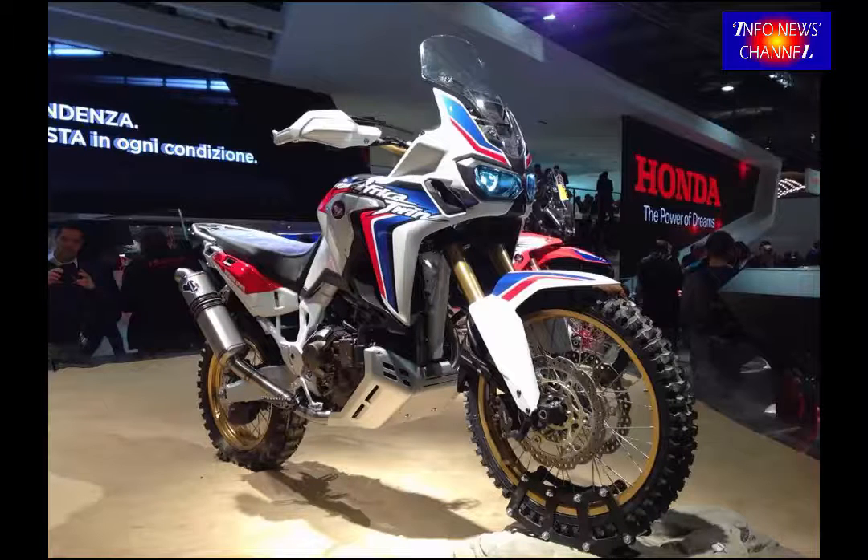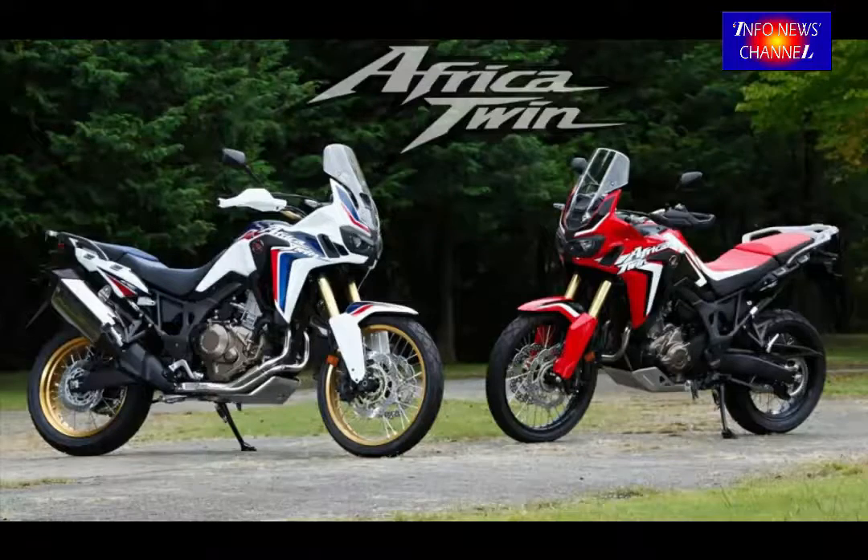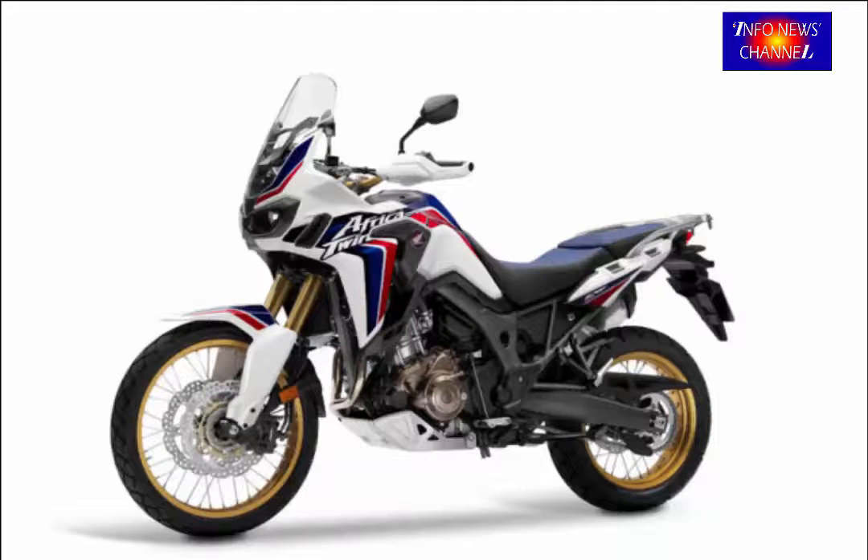The 2017 Honda CRF1000L has been priced at around $12,999 for the base version. The version with DCT comes with a price of around $13,699. This bike is supposed to hit the market by the second half of next year.